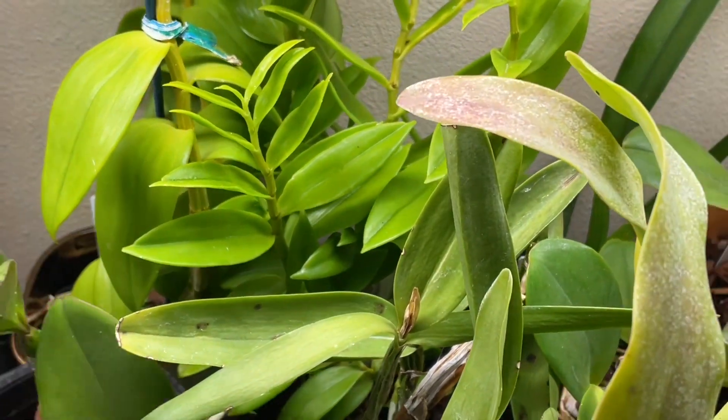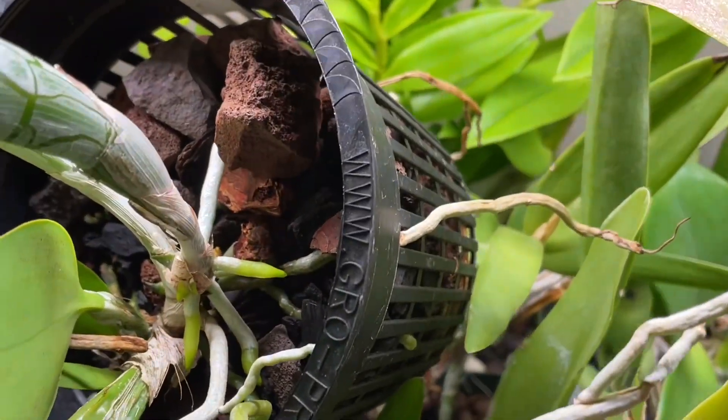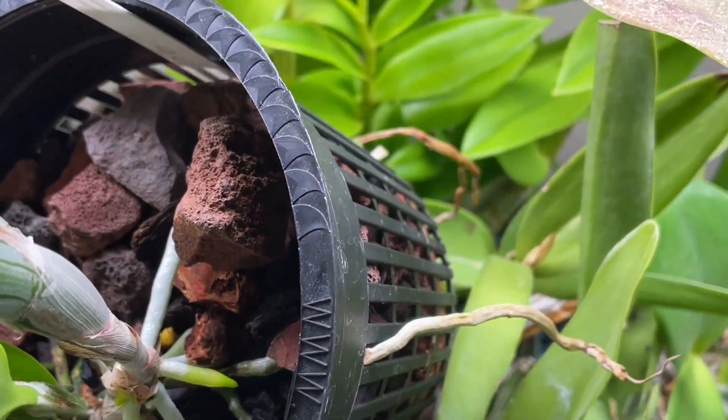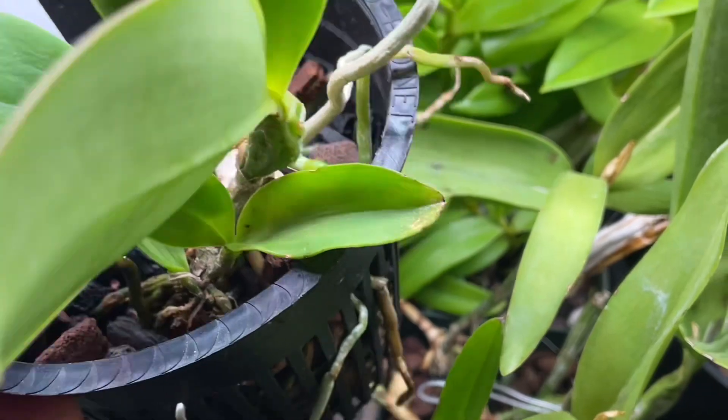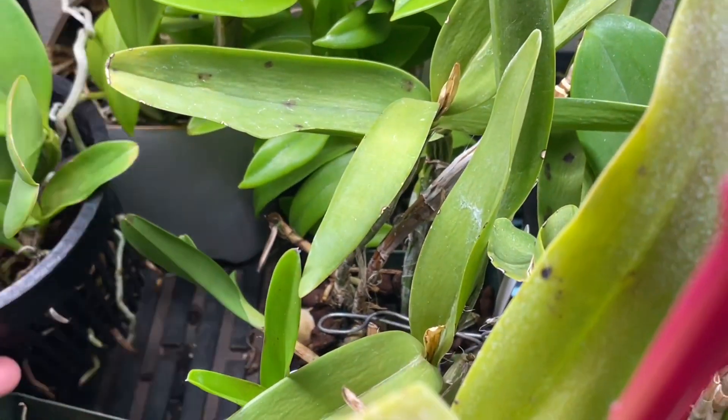Anyhow, I want to take a look at this Cattleya violacea — look at that. And this is not a growing season, so happy camper right here, rooting a lot.